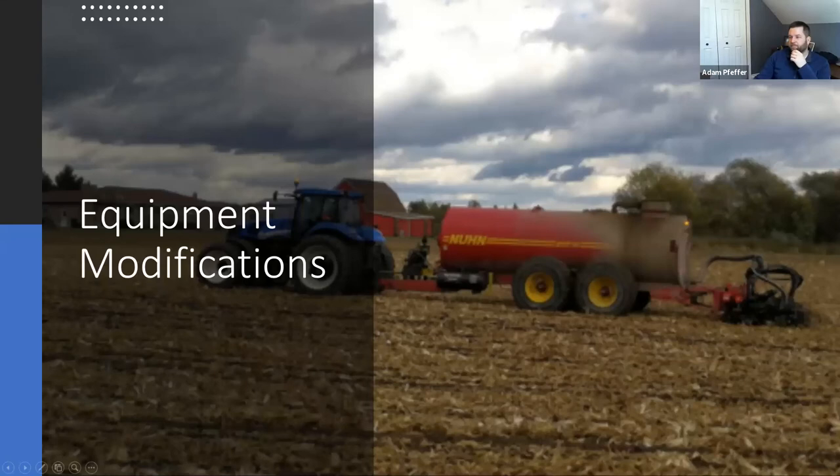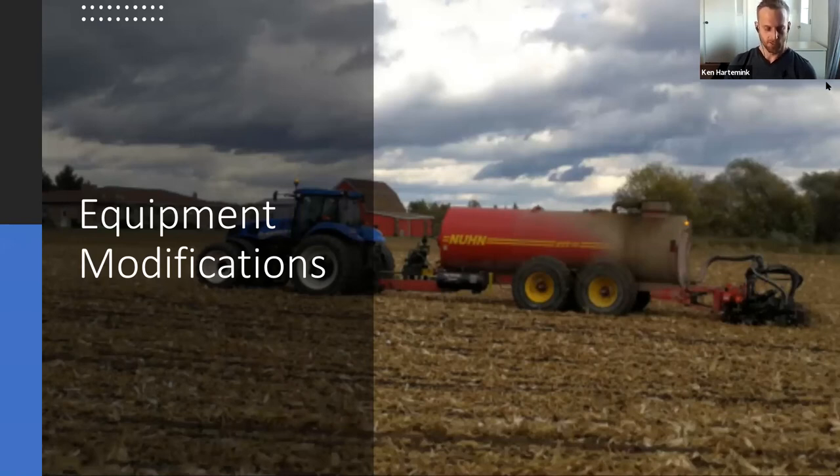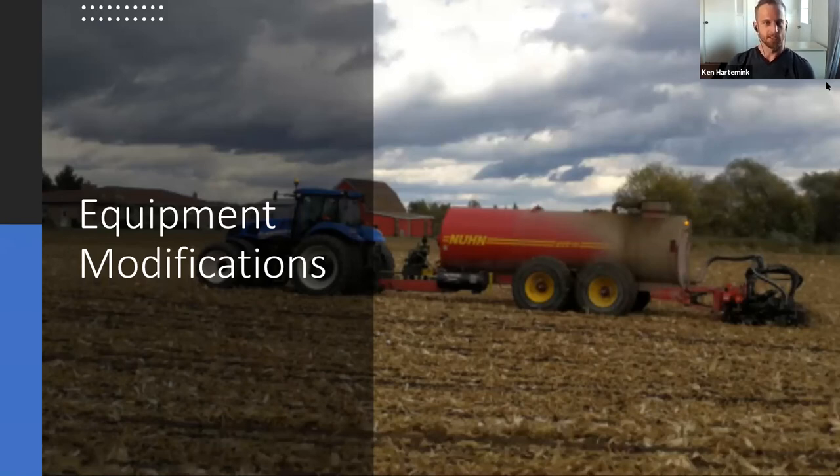Ken has a small farrow-to-finish hog operation and grows corn, soybeans, and wheat, and does some custom manure application. They recently switched over to a strip till system. Good morning everyone — I'm going to talk about what we've been doing on our farm, some of the modifications we've done the past couple of years. We are new to the strip tilling world so we still have a lot to learn.